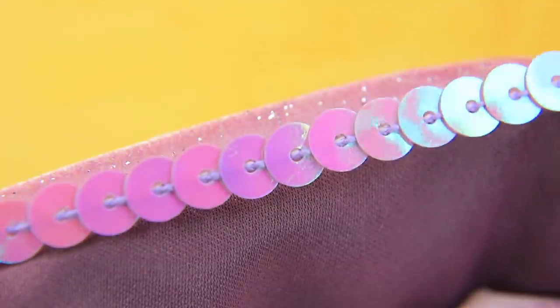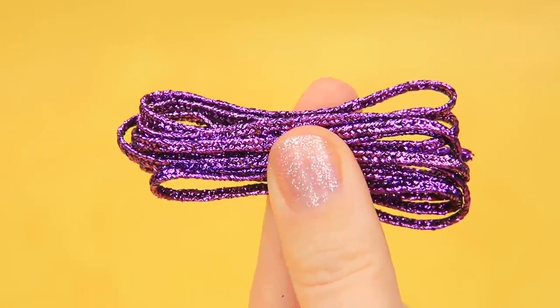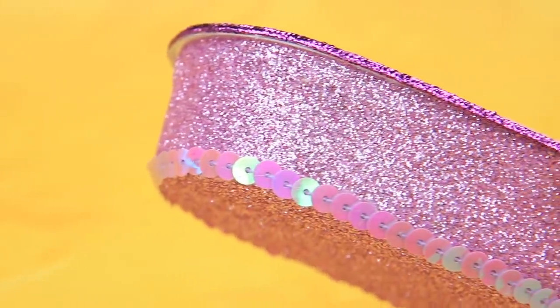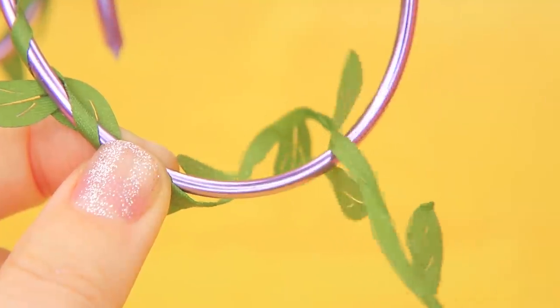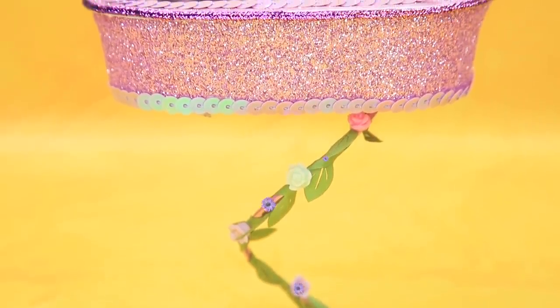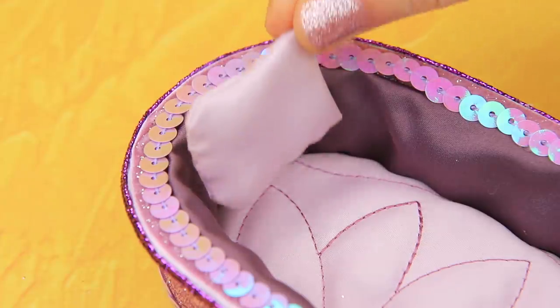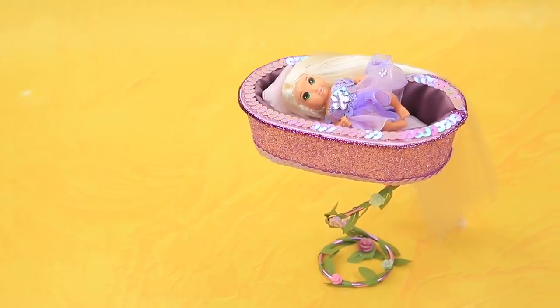Add sequined edging, and the outside of the bed will be covered with glittery foam paper. Decorate it with a sparkly cord. Now we need to install the bed — the wire support is decorated with fabric vines and even has flowers! Rapunzel will be surrounded by beauty even in her sleep, and a soft pillow will make her sleep more comfortable.